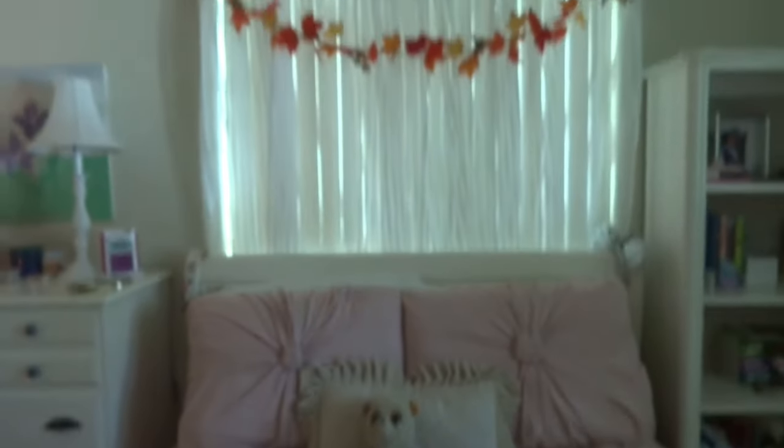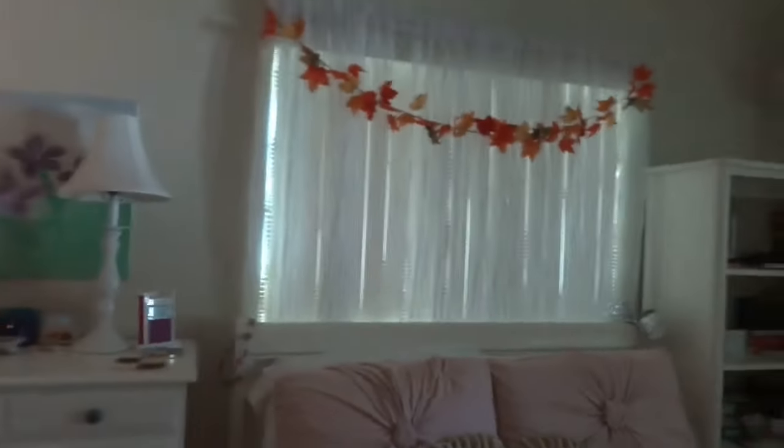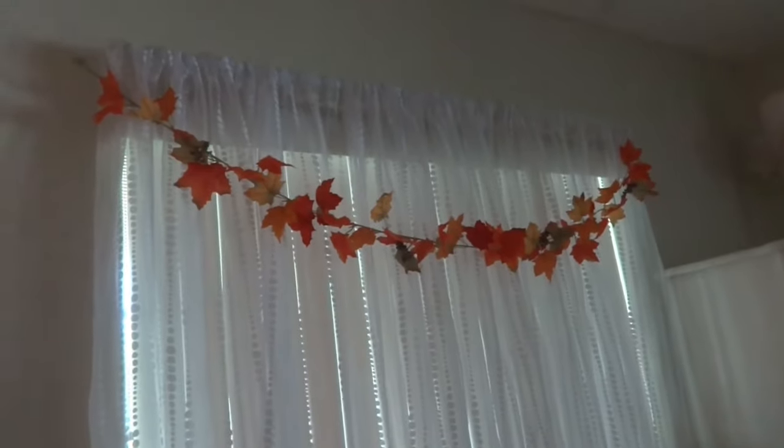Here's my gorgeous bed and my laptop, and up here I've got my fall leaves garland which makes me so happy — I hung it up myself. I just had to take a moment to talk about fall because it's my favorite season and I'm happy.